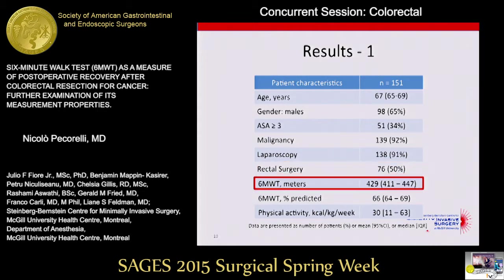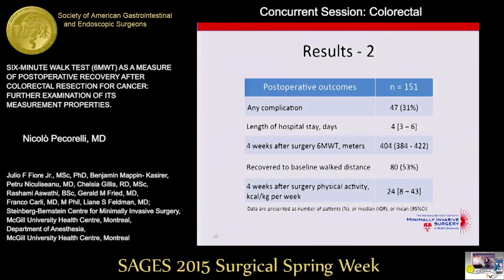The mean six-minute walk distance preoperatively was 430 meters. Looking at postoperative outcomes, we have a 30% complication rate. The median length of stay was four days, and interestingly, only around 50% of our patients had recovered to their baseline walk distance at four weeks after surgery.